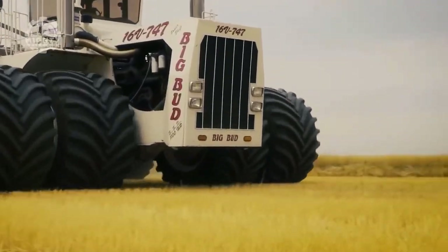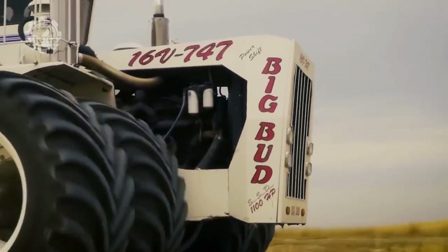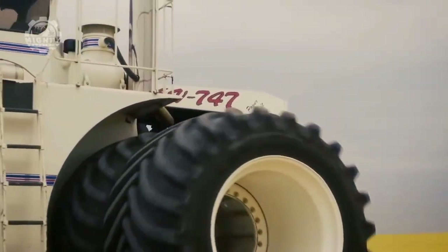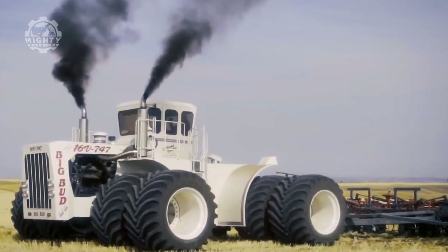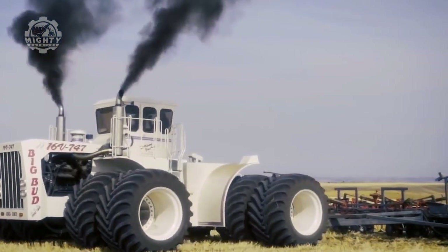Big Bud is 27 feet long, spans 25 feet, and stands at 14 feet. This giant machine is able to hold 1,000 gallons of fuel. Big Bud is truly a monster in its own right.